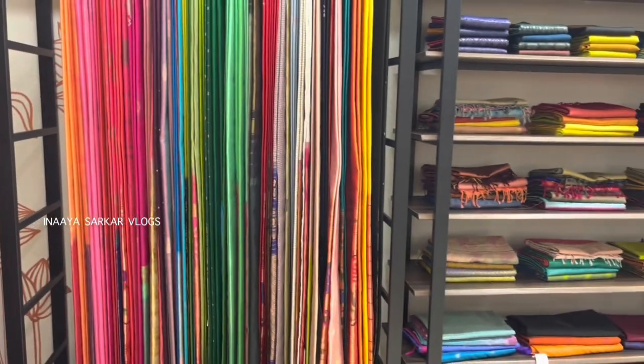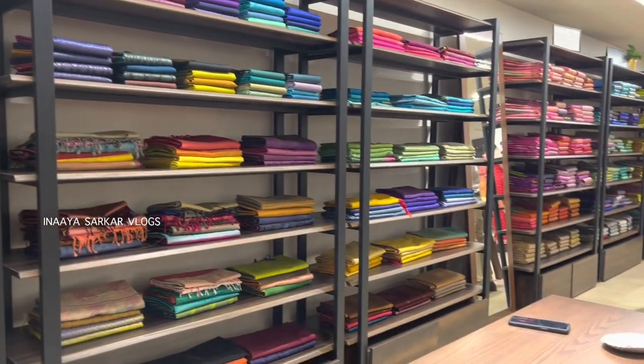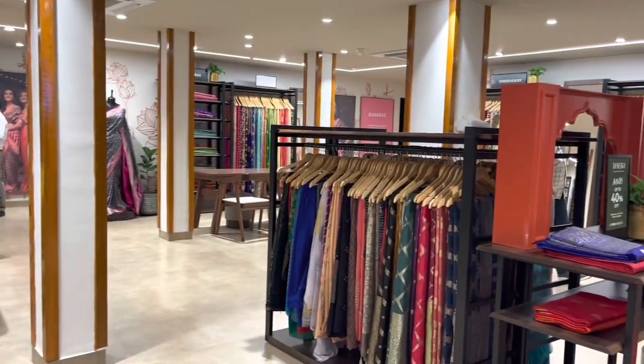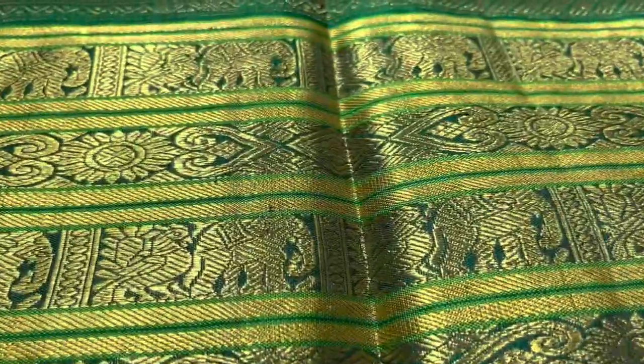They also have real gold and silver zari sarees. Zari is made by winding precious metals like silver or copper on silk, cotton and other textile threads. These fine threads are electroplated with gold to create gold zari.